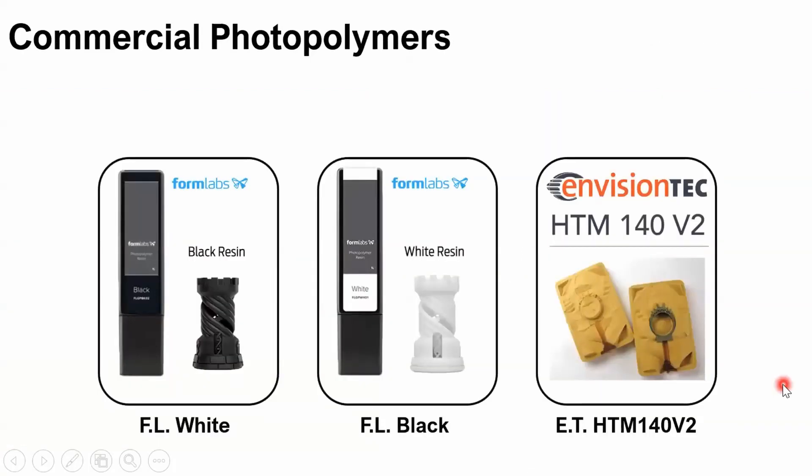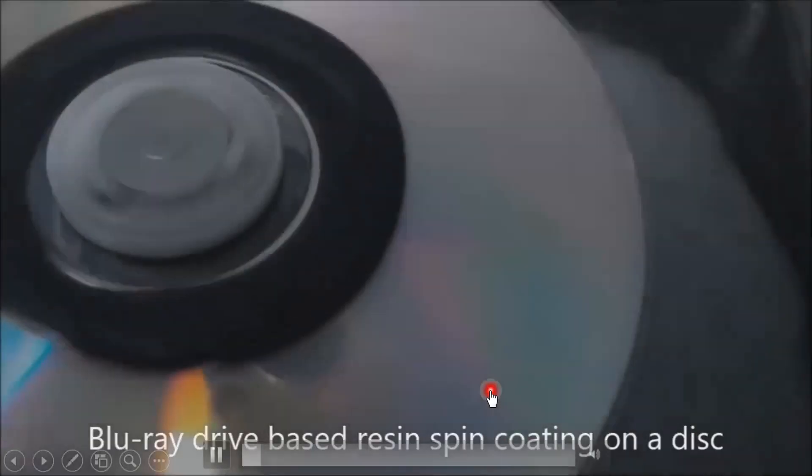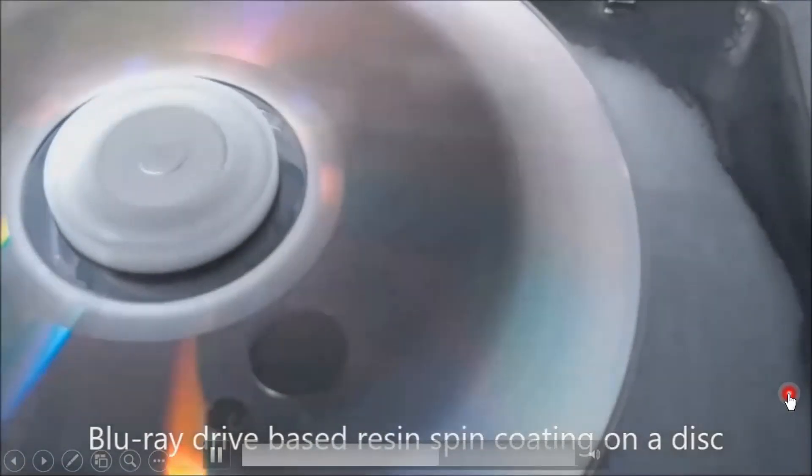We have three commercial photopolymers used in this experiment: Formlabs Black, Formlabs White, and InVisionTech photopolymer. This video shows the spin-coating process on the disk. Unlike a normal spin coater, inside the drive there is a magnetic clamp holding the disk on the motor, so we need to deposit the photopolymer in a donut shape surrounding the magnetic clamp.